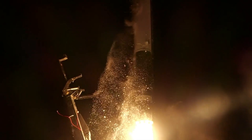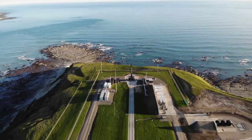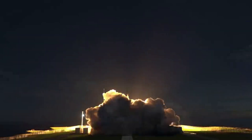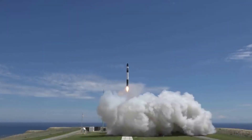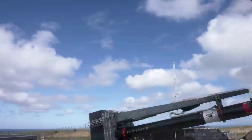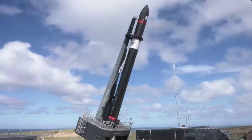For years now, Rocket Lab has been launching Electron and significantly improving what the company is capable of. One of the main focuses has been to increase launch cadence and get Electron lifting off more often. While the addition of a second pad at Launch Complex 1 was a big help, just weeks from now an even bigger step is being made.